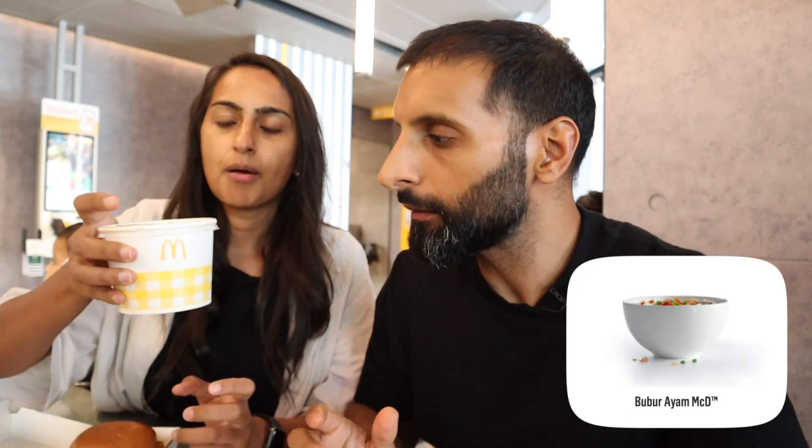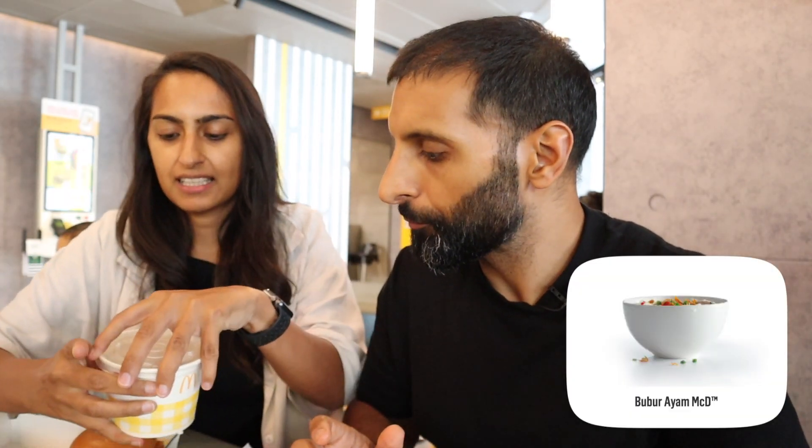Just to summarize what we've got: a grilled chicken burger, a spicy Mac crispy chicken burger, fish, chicken nuggets, and the Bubur Ayam. It smells absolutely delicious. You can see the grilled chicken piece in there — let's give it a try.